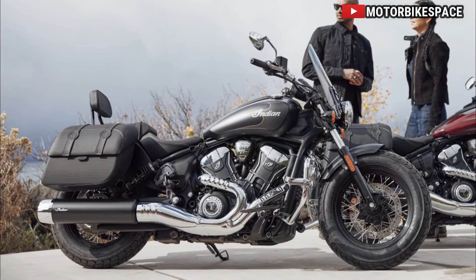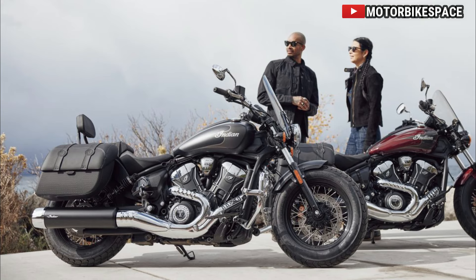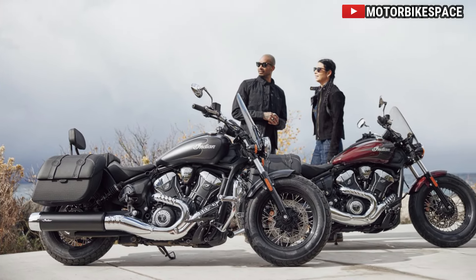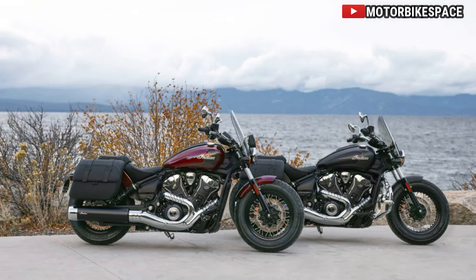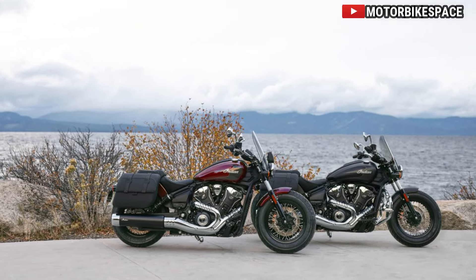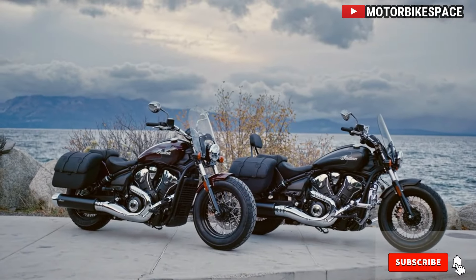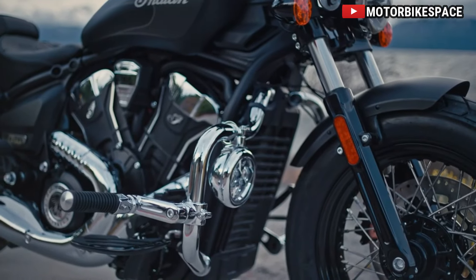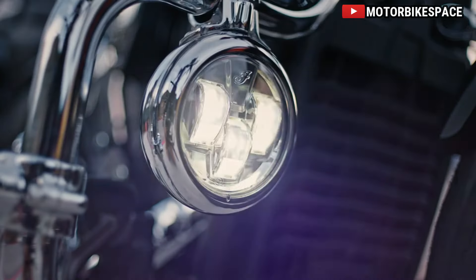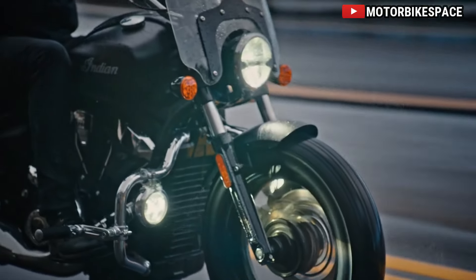Timeless Design, Modern Execution. Echoing the rich heritage of the Indian Scout lineage, the Super Scout Limited Plus Tech Trim boasts premium chrome finishes, flawless paintwork, and attention to detail that speaks to the brand's legacy of craftsmanship. From the sleek lines of the bodywork to the iconic Indian Motorcycle emblem adorning the tank, every element is meticulously crafted to inspire awe and admiration on every journey.